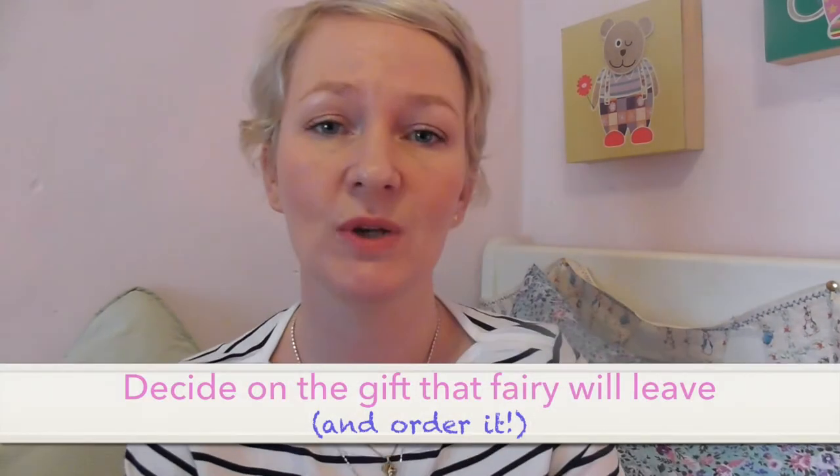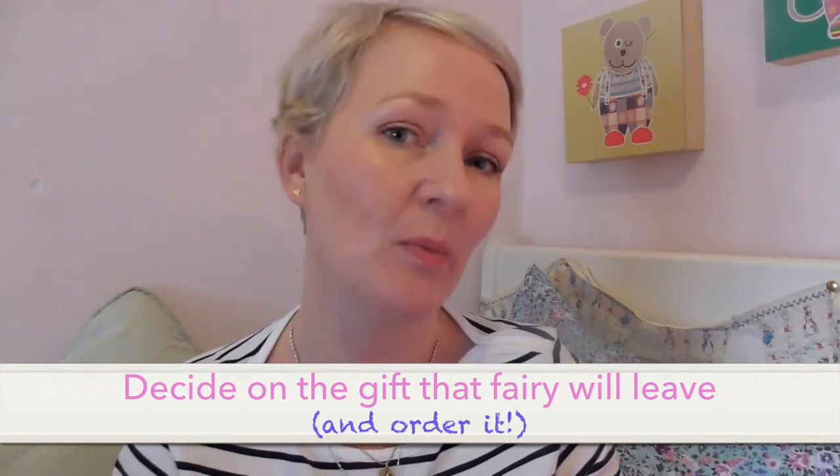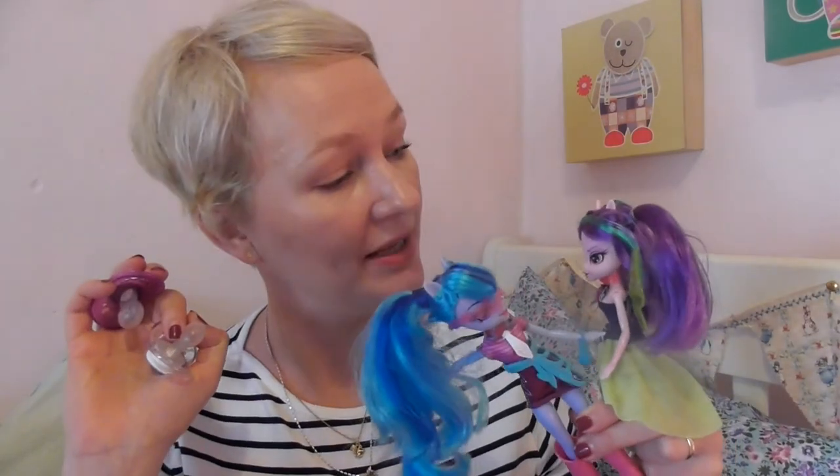Step four: when you've ascertained what kind of thing your daughter or son would like to replace their dummy with, order the present. Obviously wait until it's arrived and you have it — it's there, it's ready to go. In our case I went for something quite big girl, because the whole focus for us is on replacing the dummy with big girl toys.